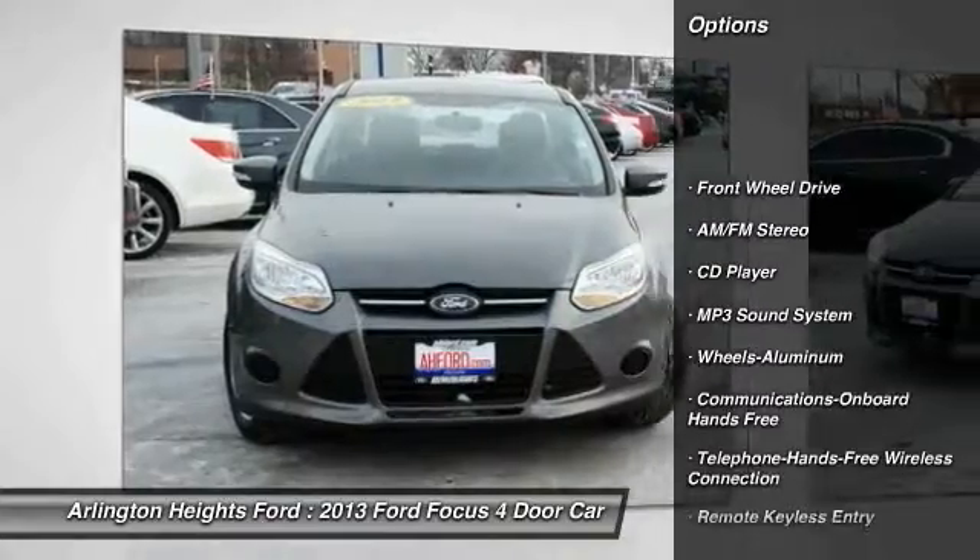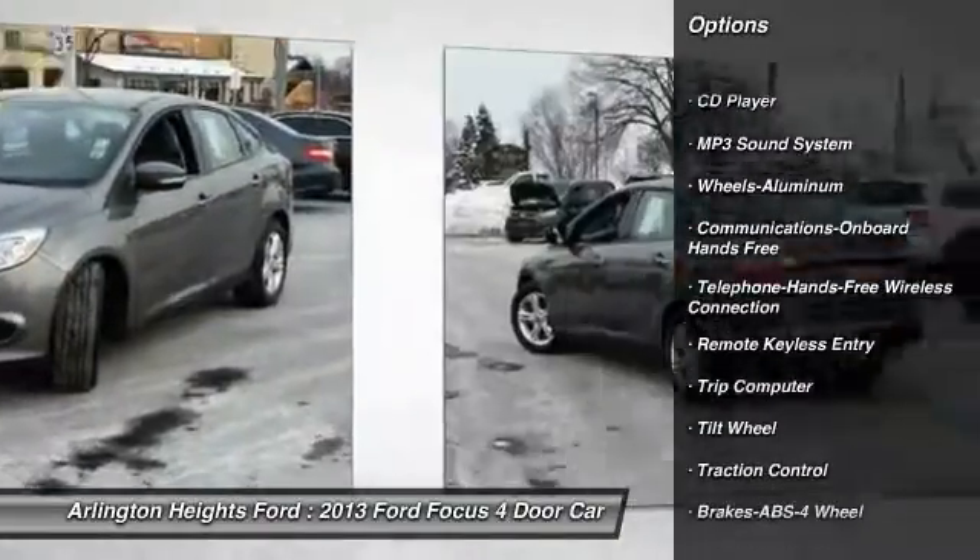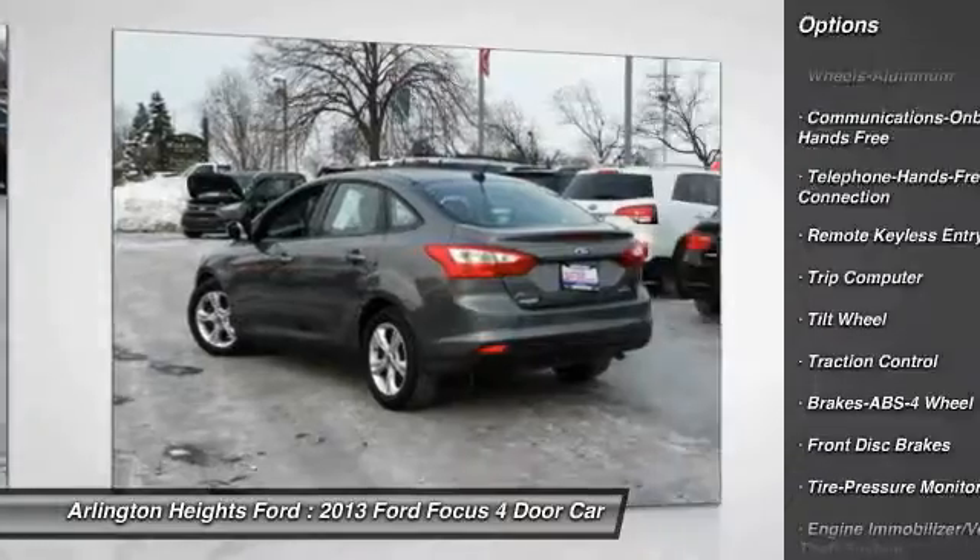Traction control. Anti-lock braking system. Air conditioning. Bluetooth wireless data link for hands-free phone. Power steering.